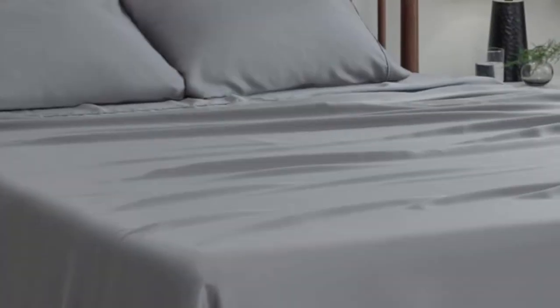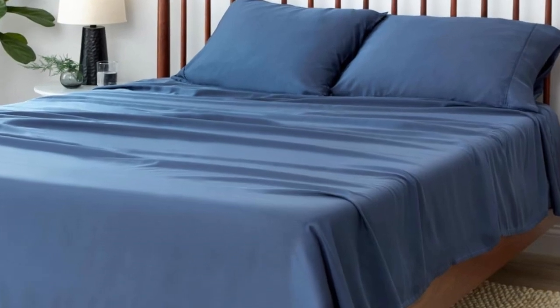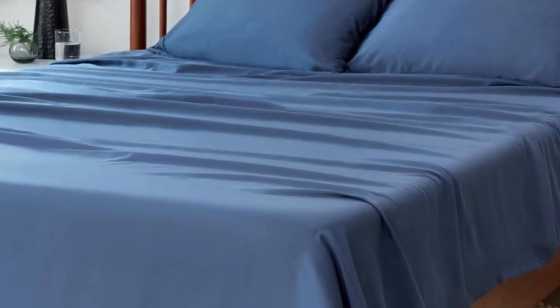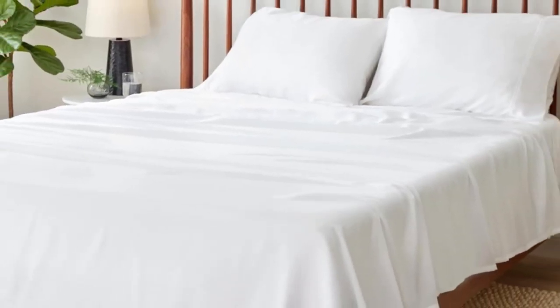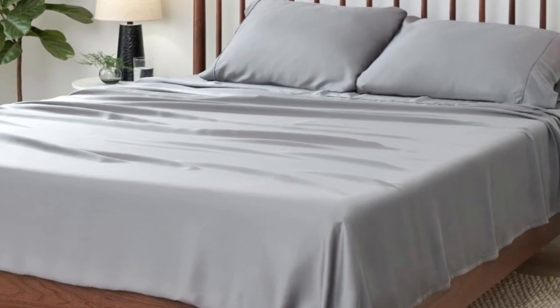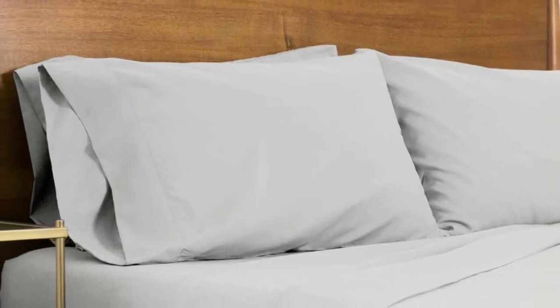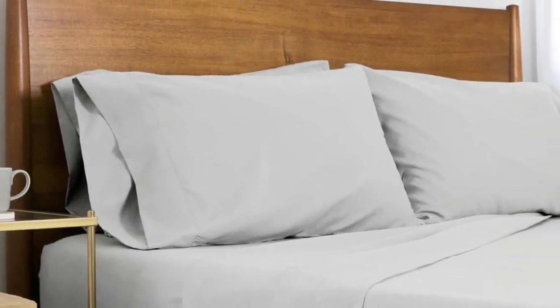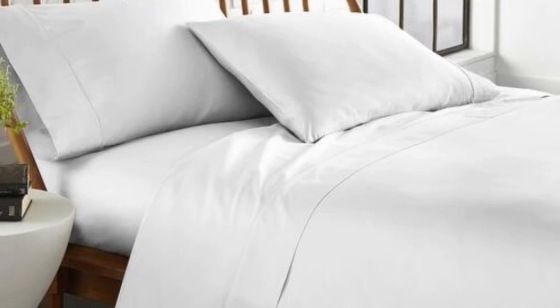Each size includes a fitted sheet, flat sheet, and two pillowcases. The queen and king-sized sheets fit mattresses up to 19 inches, so this set is a good choice for thick mattresses. Just keep in mind that the color and size options are fairly limited. After using these sheets for one month, we confirmed that they are cooling and breathable. The thoughtful construction made all of the difference, particularly when testing on the hottest days of summer. Plus, we appreciated that the fitted sheet stays more snugly on the mattress than many other sheets we've tested. We just wish they were offered in more colors and sizes.